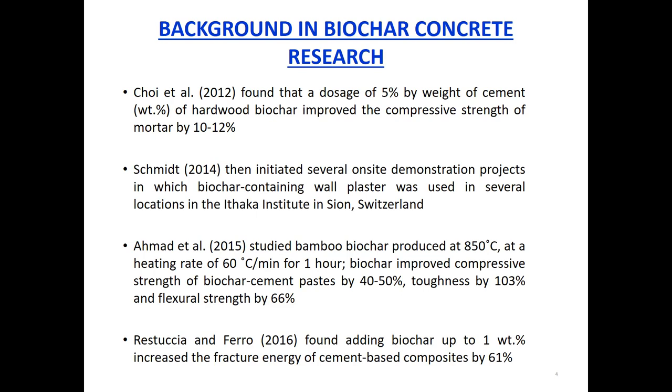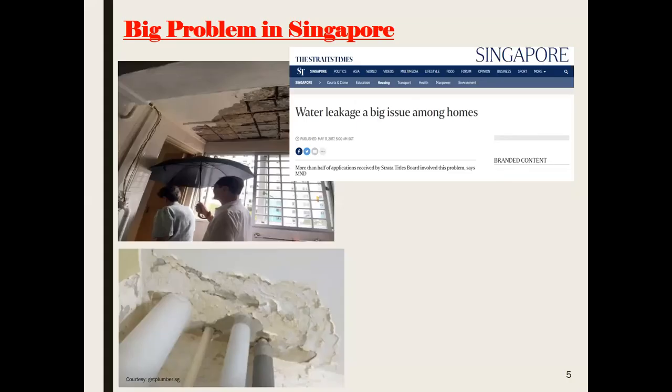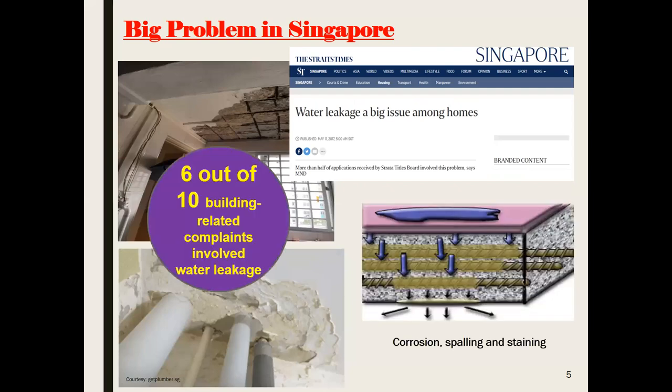I first got to know about biochar concrete only back in about 2014–2015, and the key motivation for me was to look for a solution for a rather challenging problem in Singapore — that about 60 percent of building-related complaints and problems we face in Singapore have to do with the transport of water in concrete.